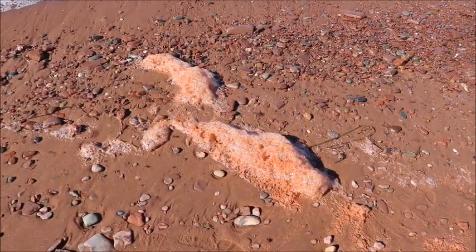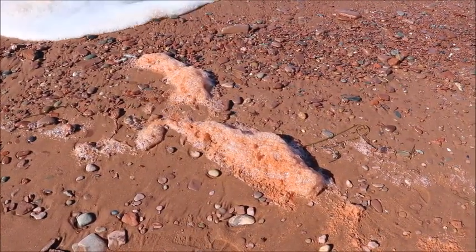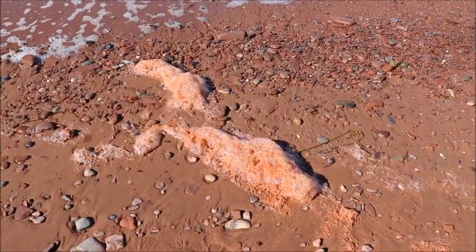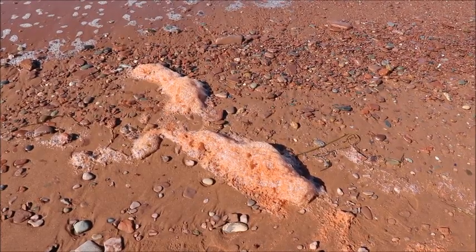And this is what the foam looks like when it's been mixed with all sorts of red mud — it's red foam instead of white foam. We get quite a bit of that here in PEI.